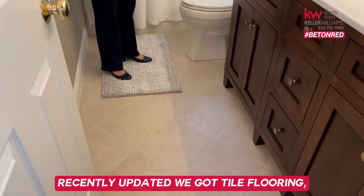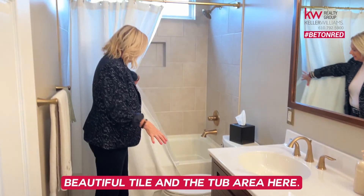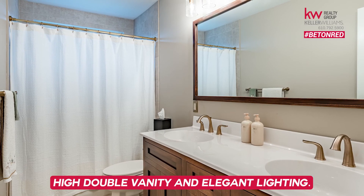Recently updated hall bath with tile flooring, beautiful tile in the tub area, a high double vanity, and elegant lighting.